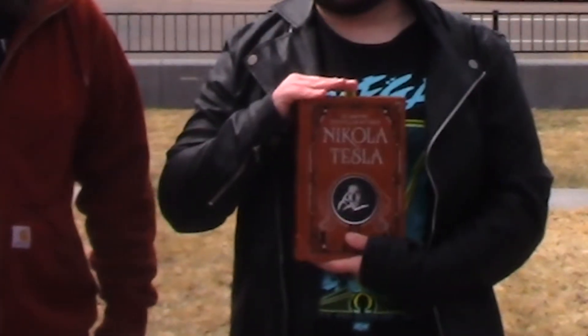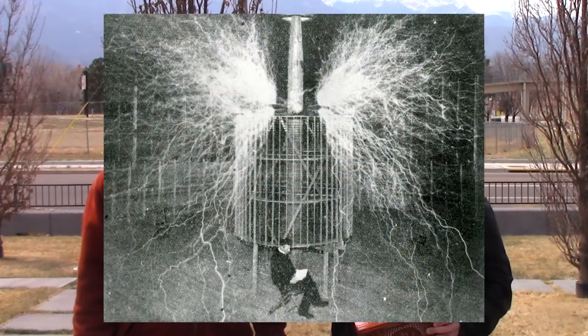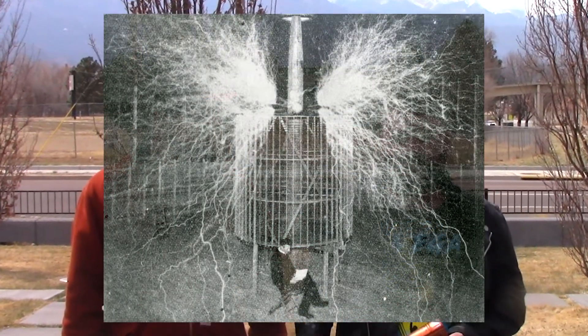Welcome to a special Abandoned Colorado. It's going to be a little bit different this time as the location we're going to doesn't actually have an abandoned building on it, because that building no longer exists. Today we're going to try to find the old Nikola Tesla experimental lab location. You've seen the pictures with him sitting in the circle with the Tesla coil and lightning — that was taken here in Colorado Springs.